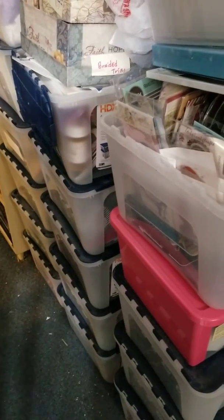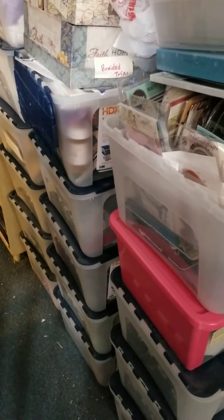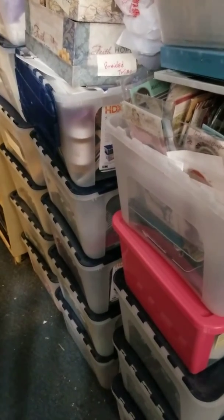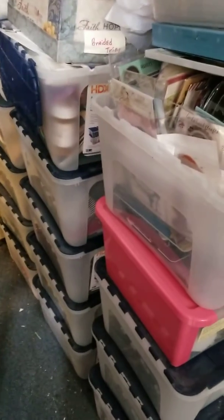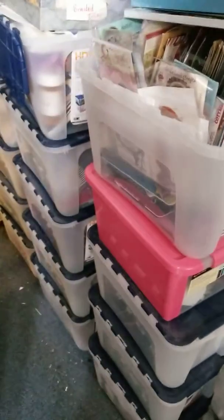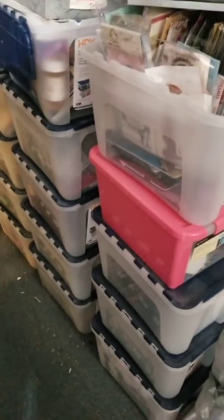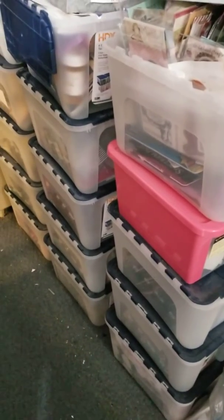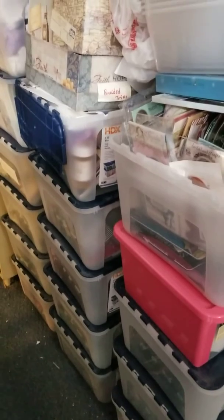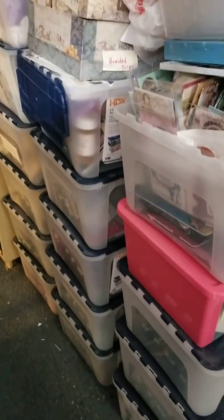Hey everybody, this is Shirlene with shurlscraftyworld.com, a real store, and this is Mr. Bob, also known as Mr. Com. Shirl wanted me to take a little video of these tubs that are in the hallway that we need to move to clear a pathway — clear the path — so that it's not a hazard to her navigation.